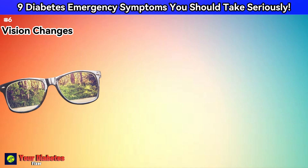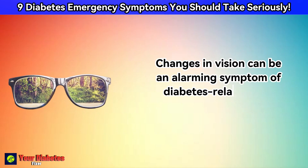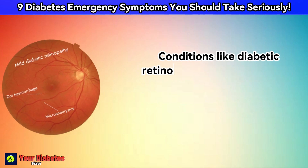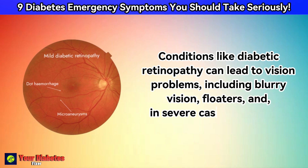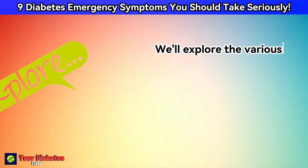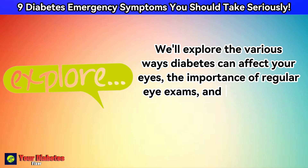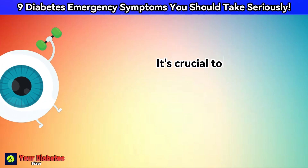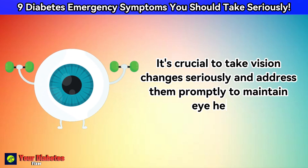Changes in vision can be an alarming symptom of diabetes-related eye complications. Conditions like diabetic retinopathy can lead to vision problems, including blurry vision, floaters, and, in severe cases, vision loss. We'll explore the various ways diabetes can affect your eyes, the importance of regular eye exams, and strategies for preventing or managing these issues. It's crucial to take vision changes seriously and address them promptly to maintain eye health.